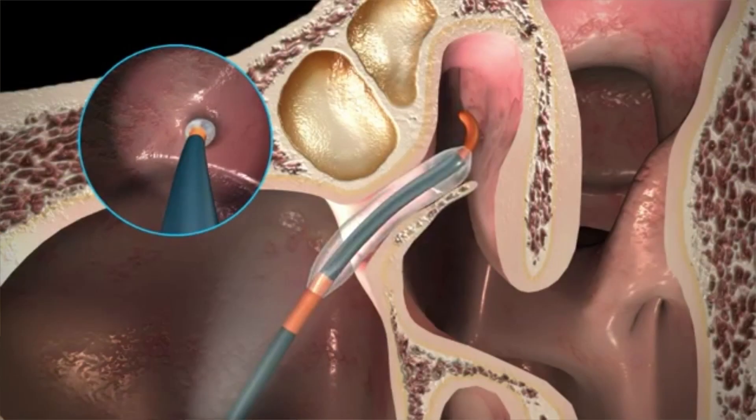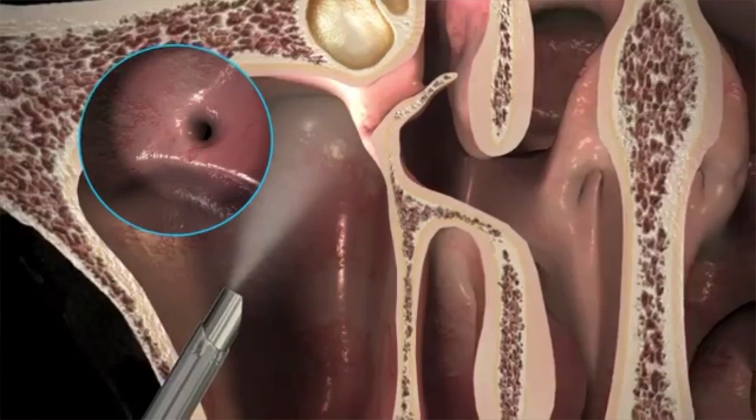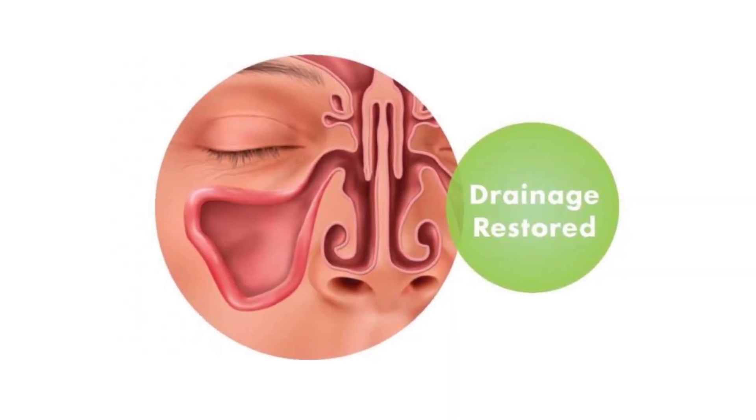In surgery, we go and inspect each sinus. Before proceeding, we do a CT scan to see exactly where the problem is and how to clear it. What we do in a sinus surgery is open the sinus opening to a larger extent, remove all the unhealthy mucosa or the purulent mucus, and give irrigation so that the sinus becomes very clear.